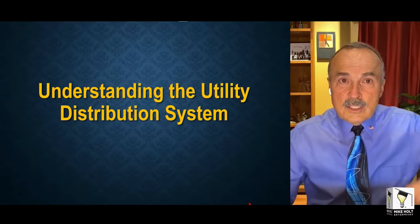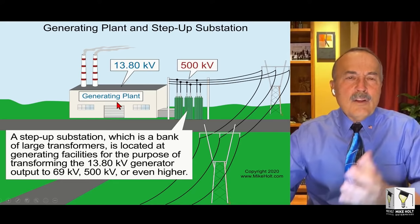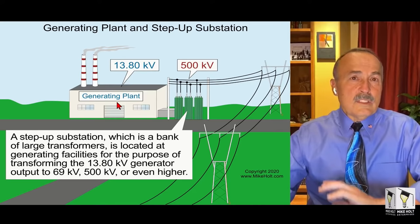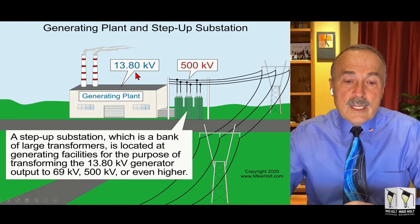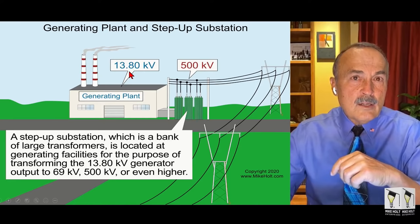The number one thing to understand NEV is understanding the electric utility distribution system. There's going to be a power plant — a generating plant. Every generating plant is built to the National Electric Safety Code, which is not the National Electrical Code. There is going to be a generator producing voltage — that voltage can be relatively low compared to transmission voltage, maybe 13,800 volts.